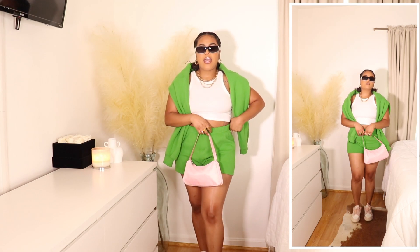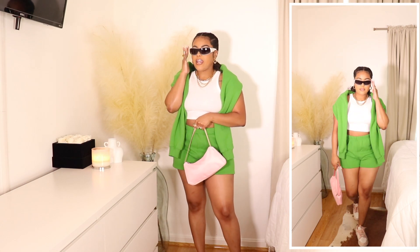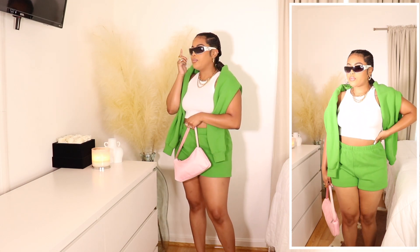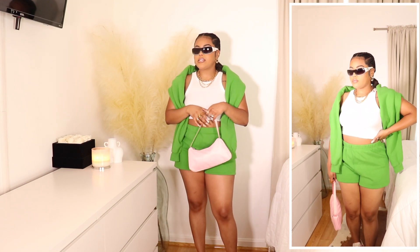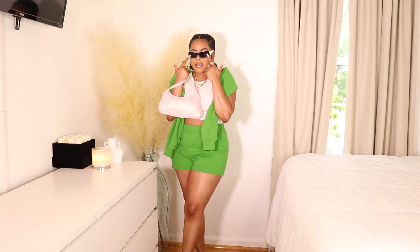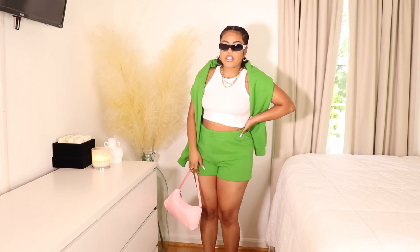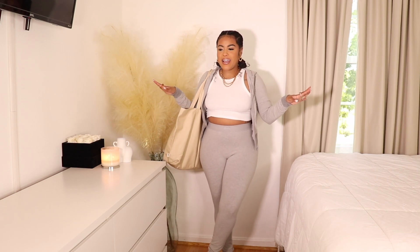If I'm running errands and I want to look put together while making a fashion statement, this is the look. I also paired it with cute sunglasses from the brand Giant Vintage — they're a white pair with black frames and contrasting white on the sides. I just think they pair really nicely with this look. Super cute, such a vibe.